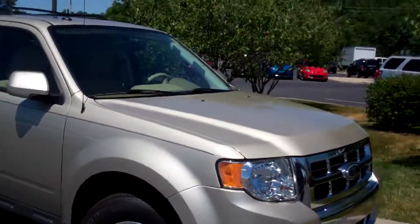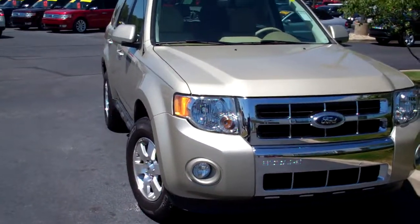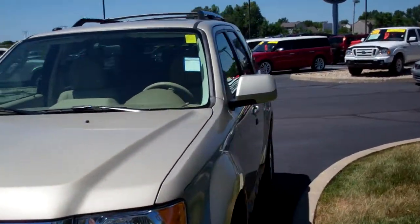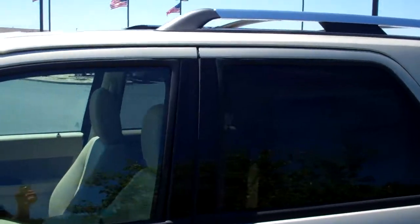New Ford vehicles come with a three year, 36,000 mile comprehensive warranty. They also come with a five year, 60,000 mile powertrain warranty, which is extendable and recommended. You also get a five year, 60,000 mile roadside assistance package with all new Ford vehicles.